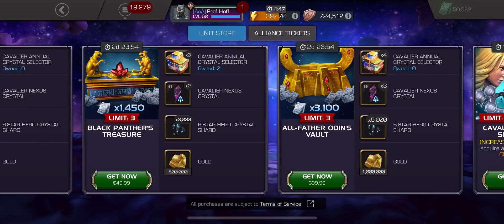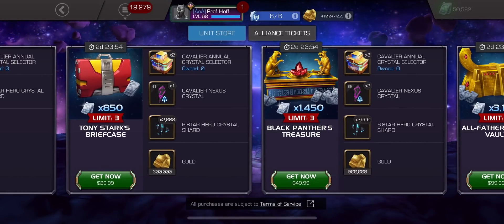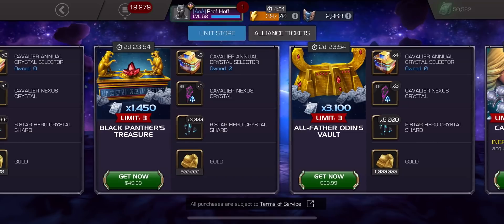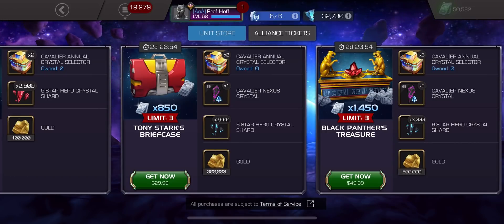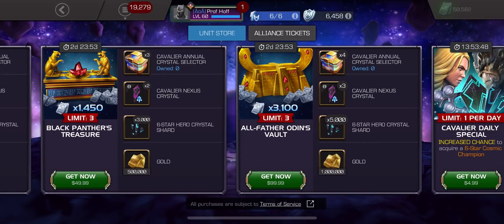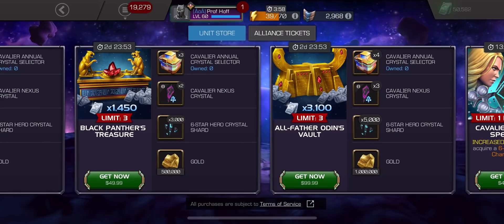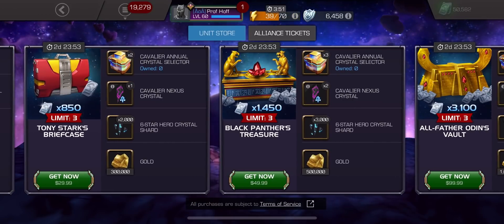Look, I get that some of you are going to buy these because they're still bonuses. But for $100? Literally, you could buy three of the $30 bundles, spend $90, and get the same amount of Cavalier Nexus Crystals, and you'll get 6,000 six-star shards. If you buy three Tony Stark's briefcases, you get six Cavalier Annual Crystal Selectors, three Cavalier Nexus Crystals, and 6,000 six-star shards, along with 900,000 gold — for $90. Or you spend $100, get the same amount of Cavalier Nexus Crystals, two less Cavalier Annual Crystal Selectors, and 1,000 less six-star shards. The only thing you get slightly more of is gold, but again, that's $90 instead of $100.